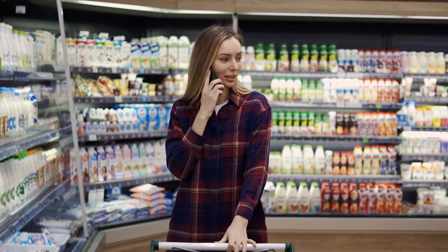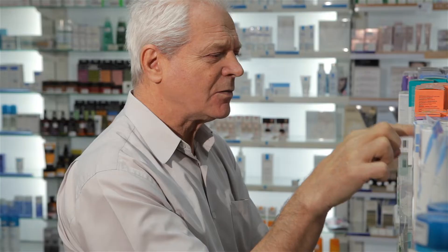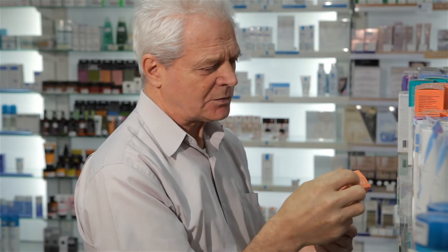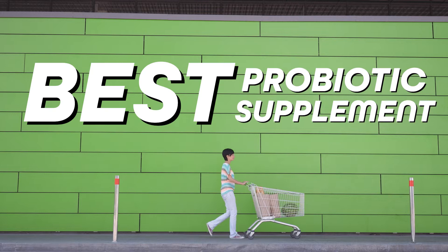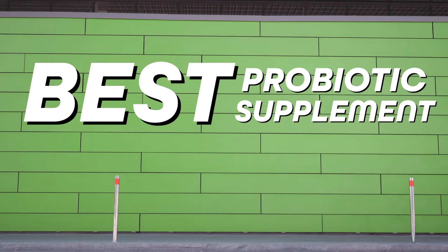The mistake I see most people make is that they just pick up some random probiotic supplement off the shelf at the grocery store and expect it to do something great, but then they get disappointed because it doesn't do anything. In this video, I'll show you exactly how to choose the best probiotic supplement for ulcerative colitis to help start reversing inflammation fast.